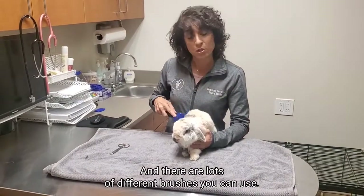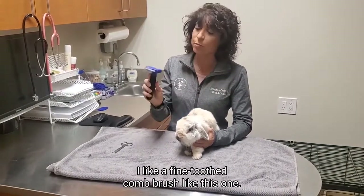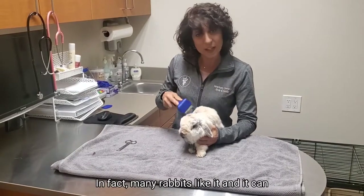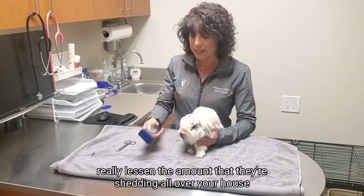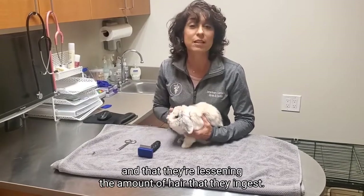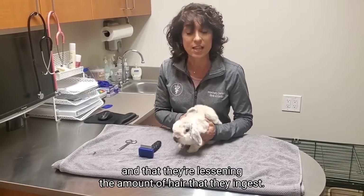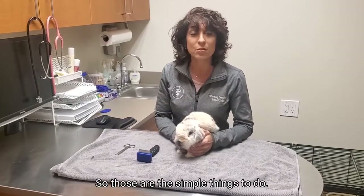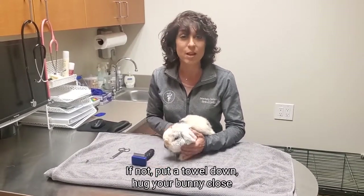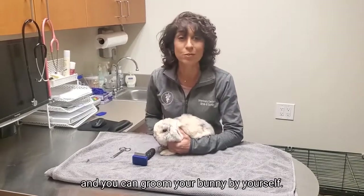There are lots of different brushes you can use. I like a fine-toothed comb brush like this one. This little guy doesn't mind it at all — in fact, many rabbits like it. You can really lessen the amount they're shedding all over your house and reduce the amount of hair they ingest. Again, if you have someone to help you, that's great. If not, put a towel down, hug your bunny close, and you can groom your bunny by yourself.